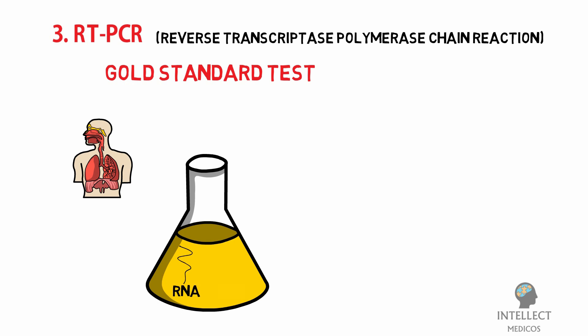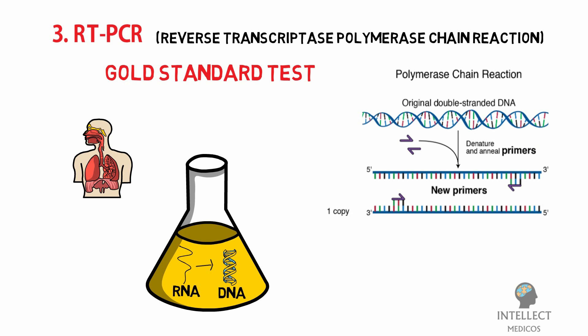This extracted RNA is a mix of the person's own genetic material and, if present, the coronavirus's RNA. The RNA is reverse-transcribed to DNA using a specific enzyme. Scientists then add short fragments of DNA that are complementary to specific parts of the transcribed viral DNA, and these fragments attach themselves to the target section of the viral DNA if the virus is present in the sample.